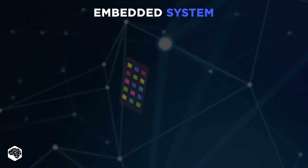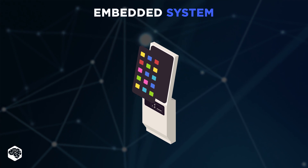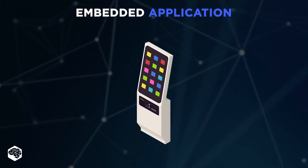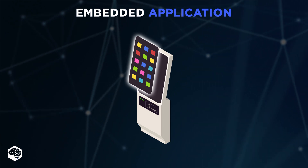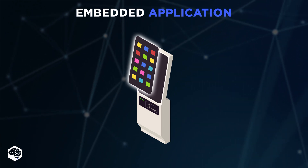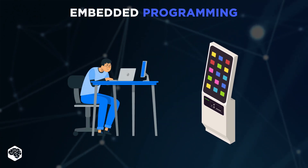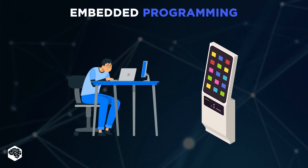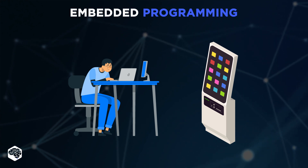An embedded system is a mix of software and computer hardware that performs a specific function. Embedded applications are software that lives inside a device to perform a particular set of functions. Embedded programming is a type of programming that creates user or business devices that don't run on the traditional OS.